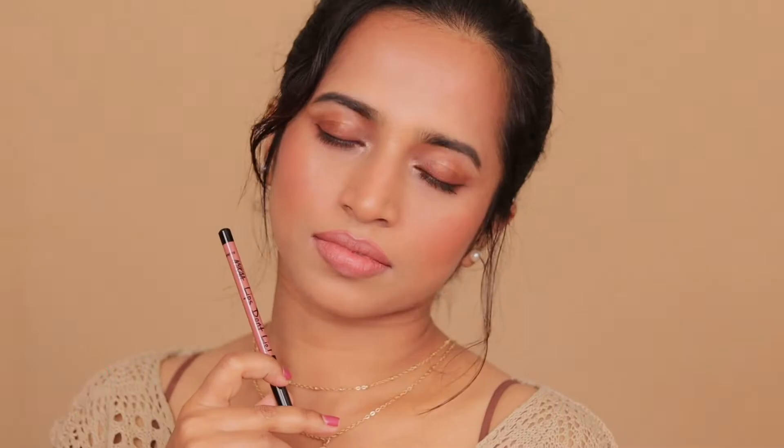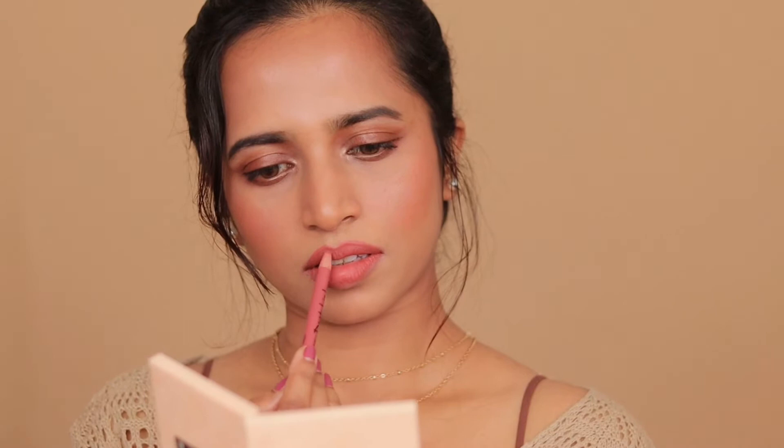The first shade, 01, is the lightest one in this range. It is a very light peachy brown nude with a neutral undertone and will suit only light skin tones. The second shade, 02, is a medium coral brown nude with a warm undertone and will suit light to medium skin tones. This one is my favorite in the range.